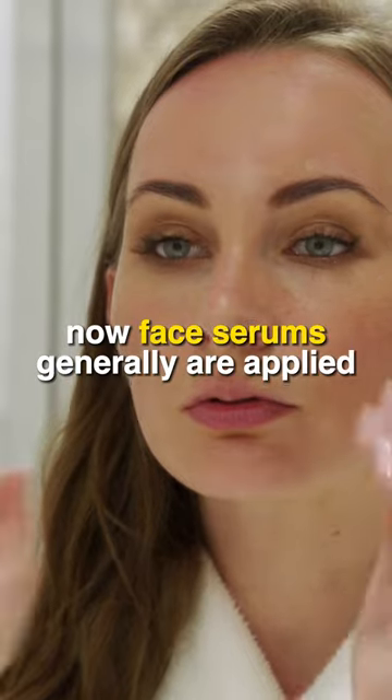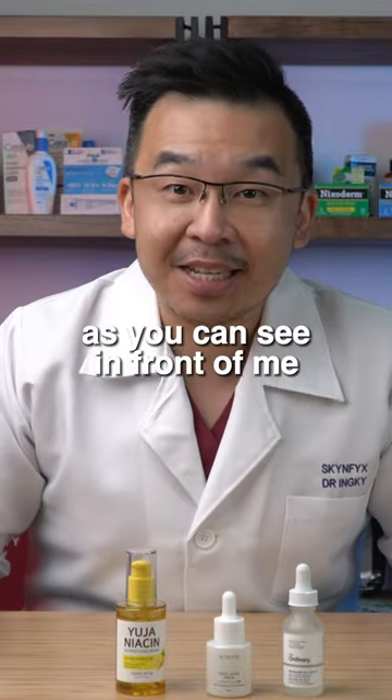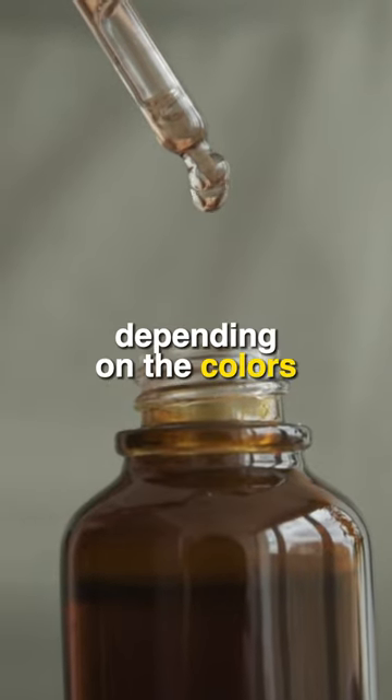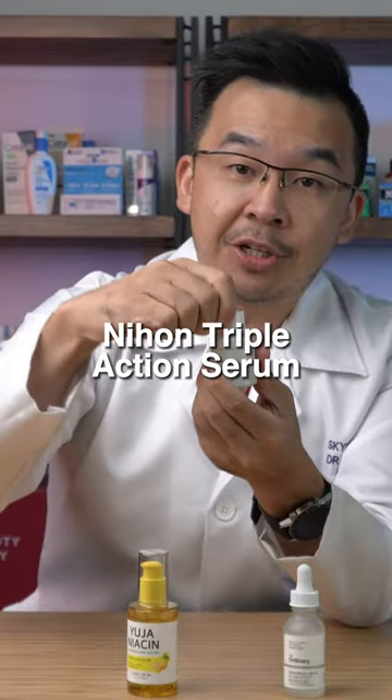Face serums are generally applied after your cleanser and before your moisturizer. Serums come in all shapes and forms — as you can see in front of me, they are generally clear liquids. Some are completely clear, like the Nihon Triple Action Serum.